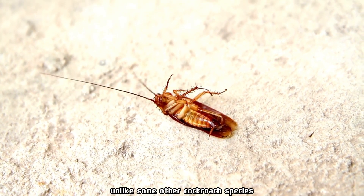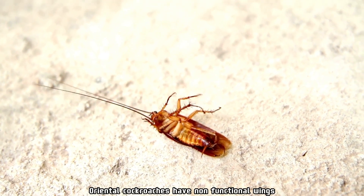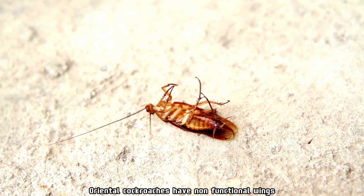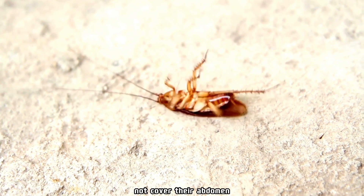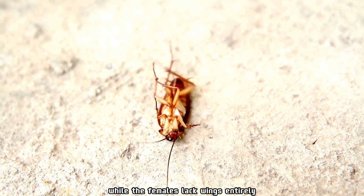Wings: unlike some other cockroach species, oriental cockroaches have non-functional wings. The males have short wings that do not cover their abdomen, while the females lack wings entirely.